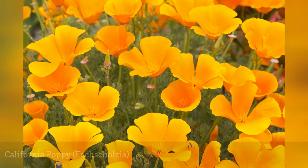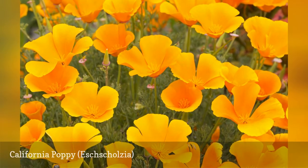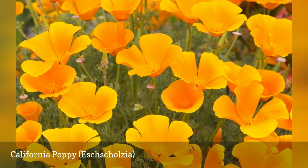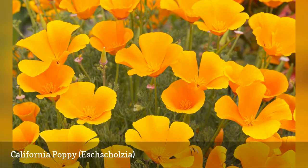You'll find the seed of California poppy in a lot of wildflower mixes, but you may have better luck growing it on its own. The delicate orange blossoms sit on airy, fern-like foliage.